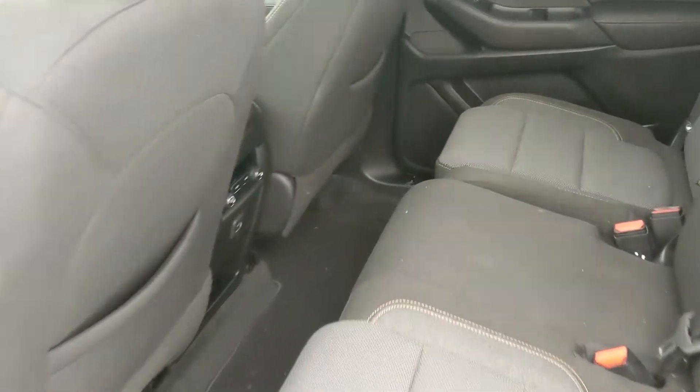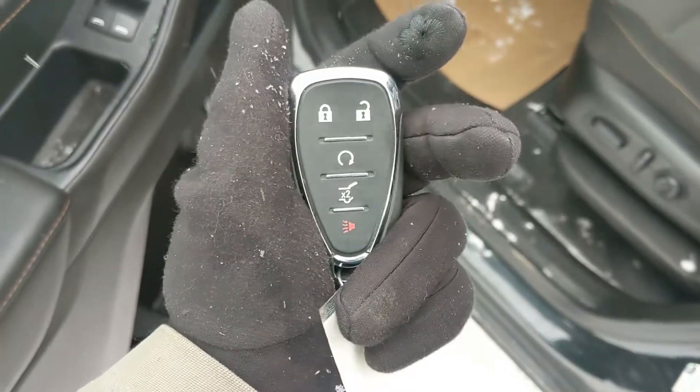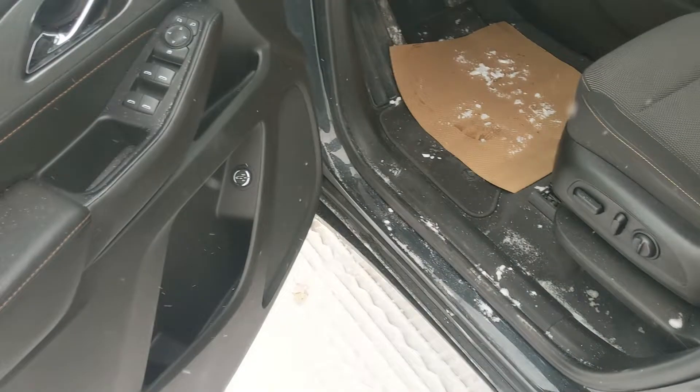Looking into the second row, we have seating for three as well as rear climate controls and two USB ports. This vehicle also has a remote start, so no need to go outside to warm up your SUV.